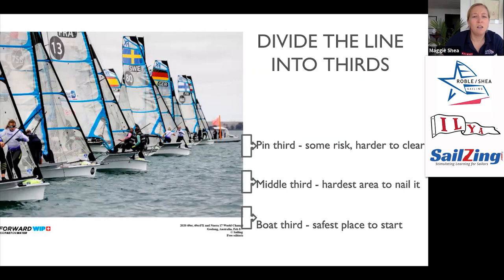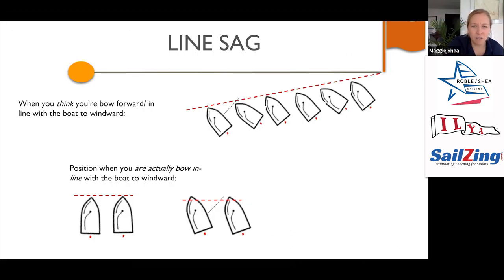Going back a couple pictures — those boats are all basically in line with the starting line, but when they turn down it looks almost like one is in front of the other. Sweden and France feel pretty exposed, but they're not actually in front of each other stacked upwind — they're still next to each other. This is a really common trend.